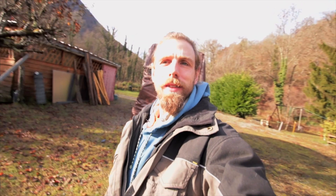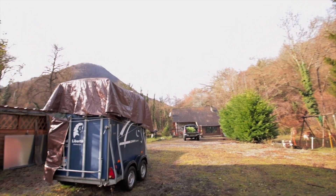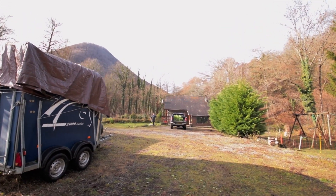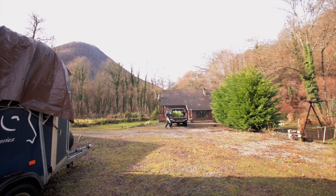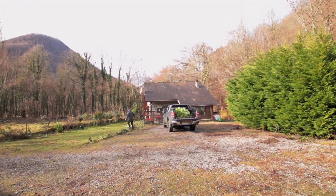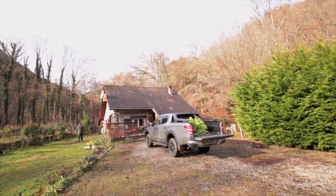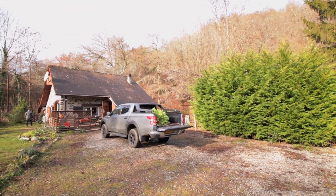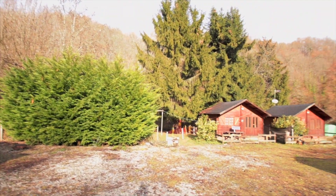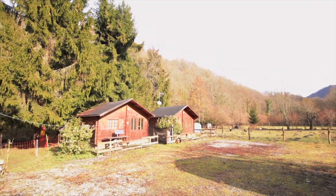So what I thought I'd do to start this off is give you a tour of this little homestead. First of all, that there is our little house that we're staying in and our lovely Fiat Fullback truck that we've been kindly lent. We've got a fire going to keep us nice and warm. Here we've got two little chalets. They're not used at the moment but apparently we're allowed to have friends to stay if we want, so that's nice.